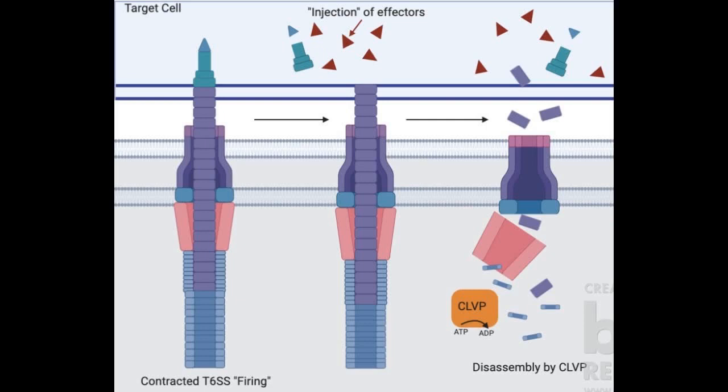After firing, components of the T6SS are disassembled with the help of an ATP-degrading protein, ClpV, with many of these complexes ready to be reused and a new subsequent T6SS firing somewhere else on the cell membrane.